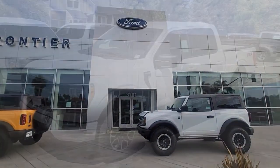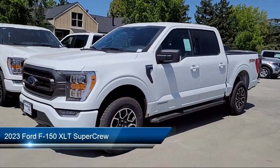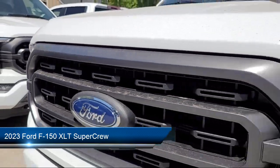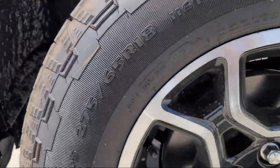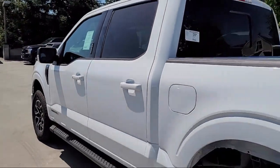Welcome to Frontier Ford, and here's a look at one of our great vehicles for sale. It comes equipped with FX4 Off-Road Package, LED Side View Mirror Spotlights, Remote Start System, Sync Communication System, Skid Plates, and Unique Sport Cloth Front Seats.